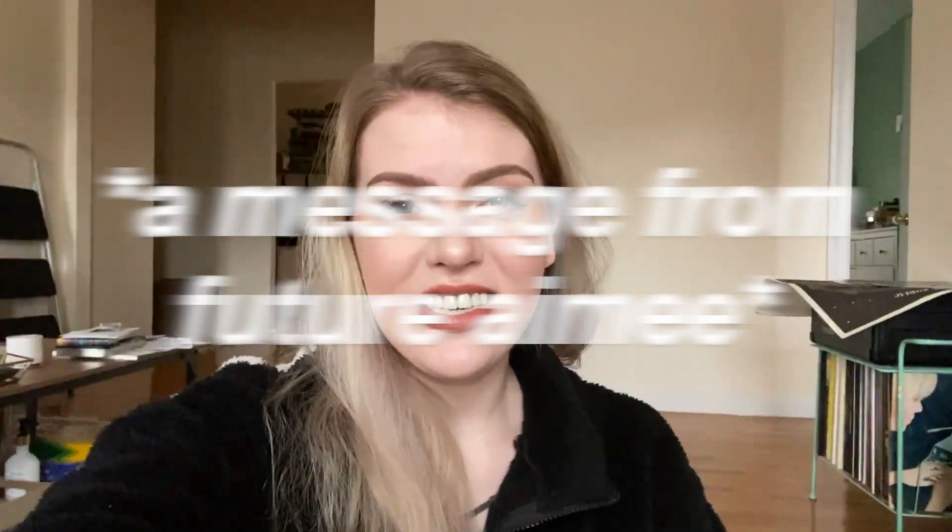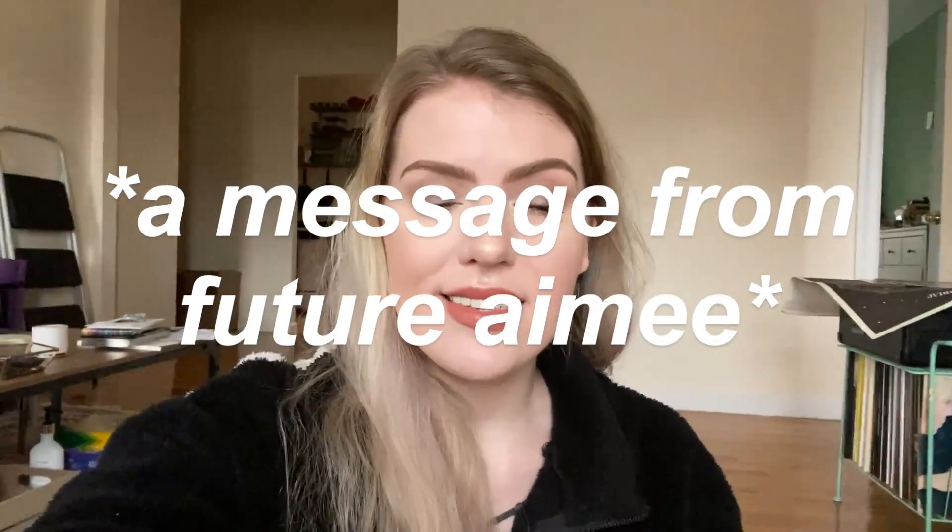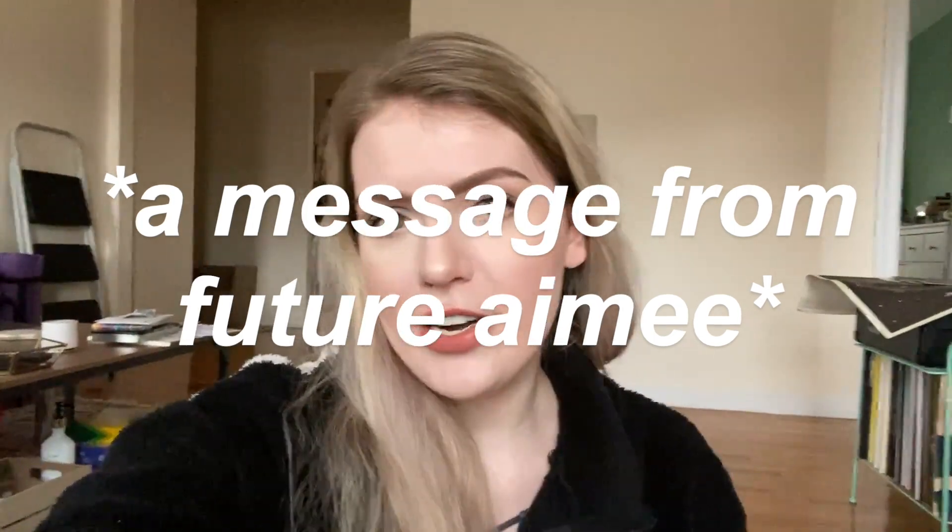Hey guys, welcome back. This declutter is going to be my palettes, single shadows, mascaras, liners, and some just random products too. I hope you enjoy.